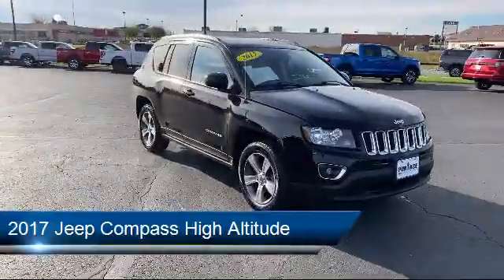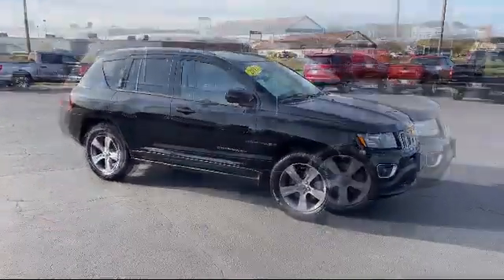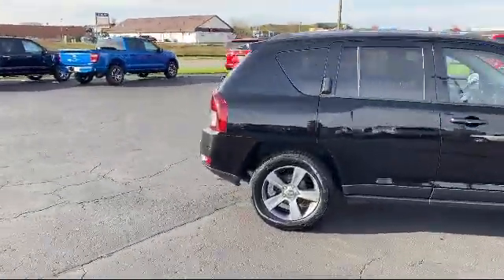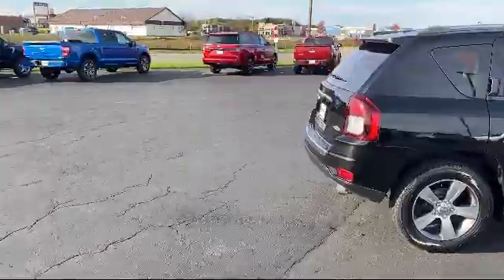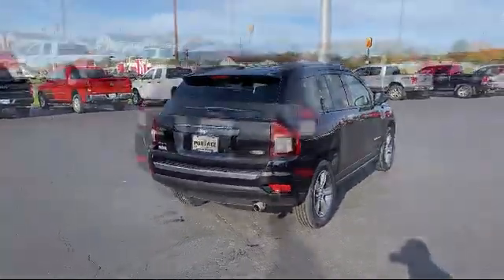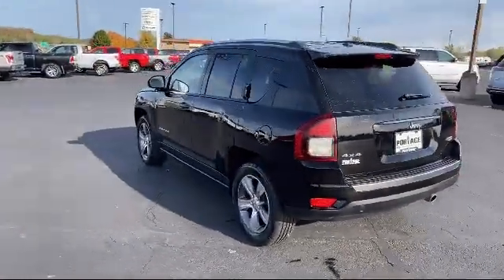It comes equipped with heated front seats, steering wheel controls, keyless entry, four-wheel drive, privacy glass, Bluetooth smartphone integration, leather-wrapped steering wheel, MP3 player, rear spoiler, power outside mirrors, and has less than 60,000 miles on the odometer.